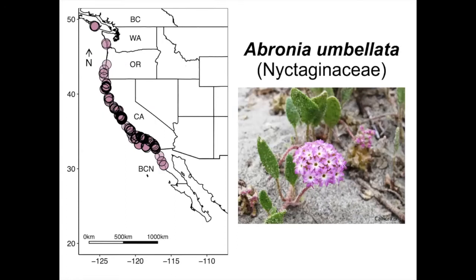I decided to do this with Abronia umbellata. Abronia umbellata is a coastal dune plant that ranges from Baja, California to Coos Bay, Oregon, and then has disjunct populations in Washington and in British Columbia.